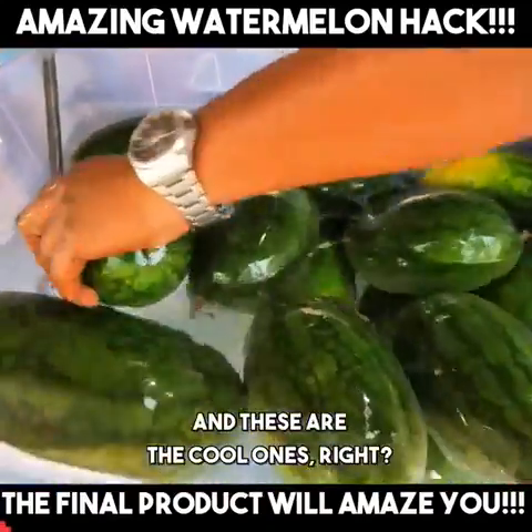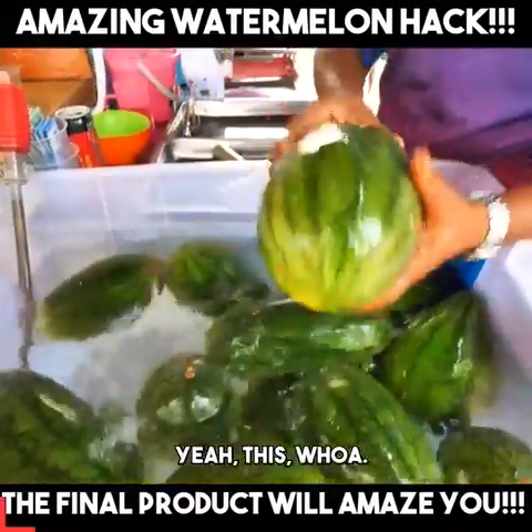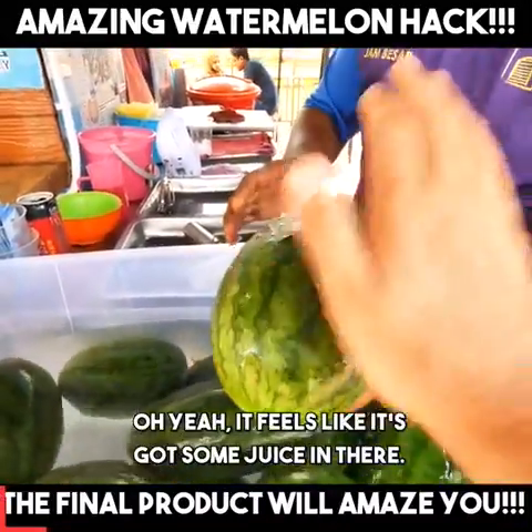And these are the cool ones, right? Wow. Is this the biggest? Yeah, big. Wow.